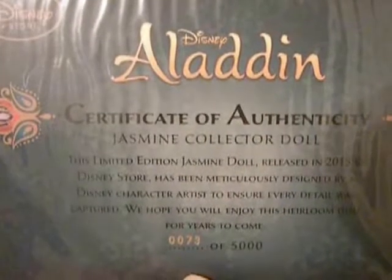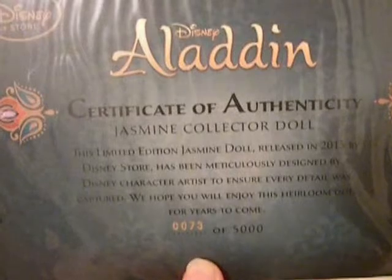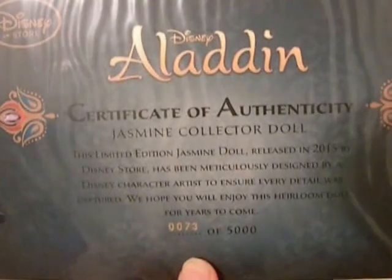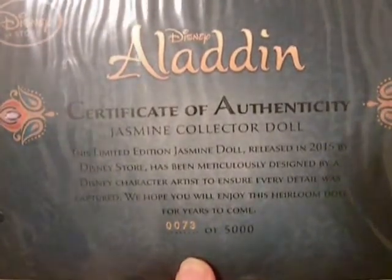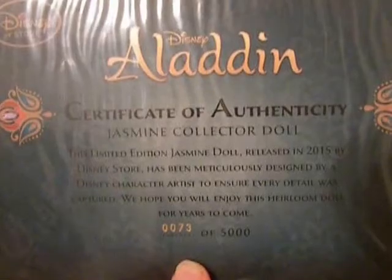Finally, I'm showing you guys the certificate of authenticity — one, to prove that this is a real Disney doll, and two, because when I first got the doll I was so excited to see that I got a relatively low number. Number 73 is the lowest limited edition doll number I've ever had. I think before that the lowest was in the 200s, so I got really lucky finding this doll at such a low number.